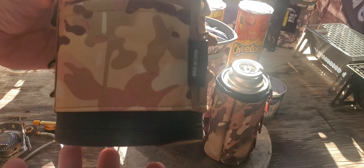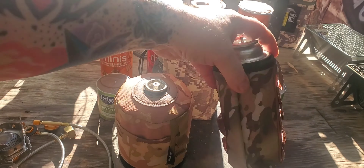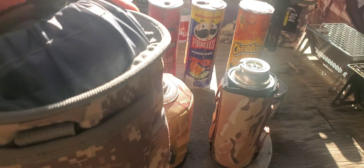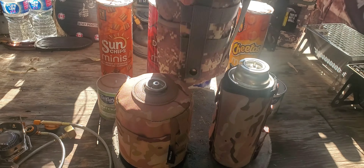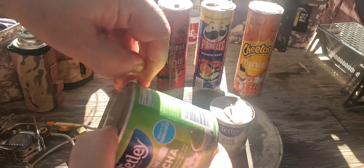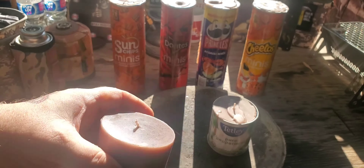Hey guys, Average Joe True North. Today we are going to unwrap some candles and more. Got some camping gas tanks — been wanting to get these for a while. That one there wasn't actually made for the tank; it's kind of a collection bag for gathering.